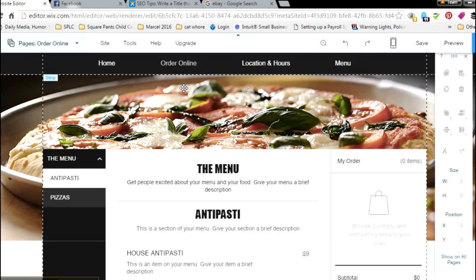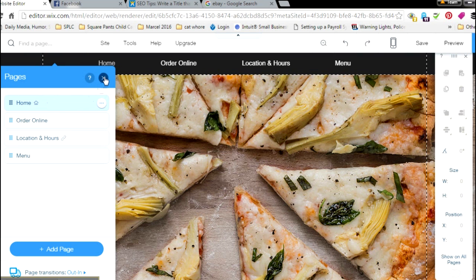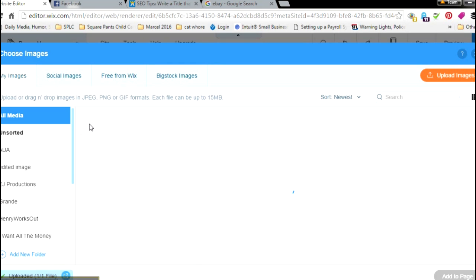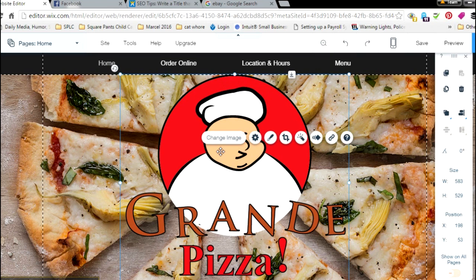Step two: label your images. I'm going to go back to the home page where I'll upload the first image, and I'll show you why that's important. First thing you're going to do is pick your image. This is the image we're going to use — the Grande Pizza logo. Once you've picked your image, you want to optimize it for search by adding descriptive text to each of your pictures.